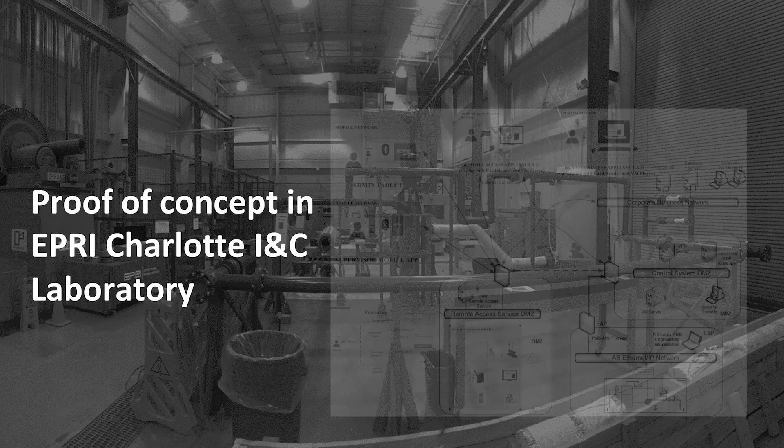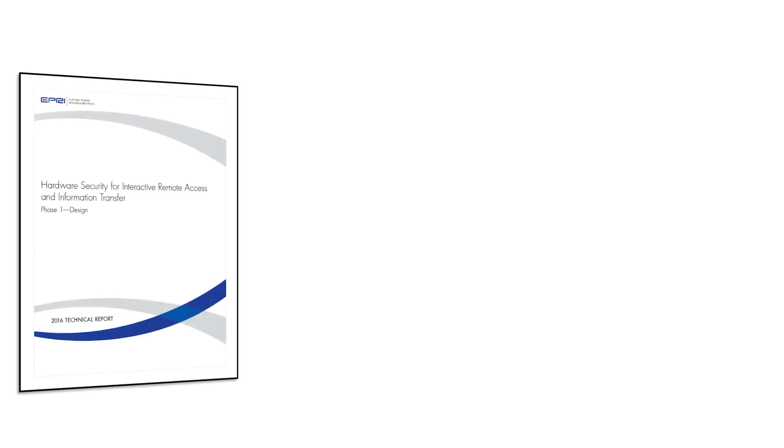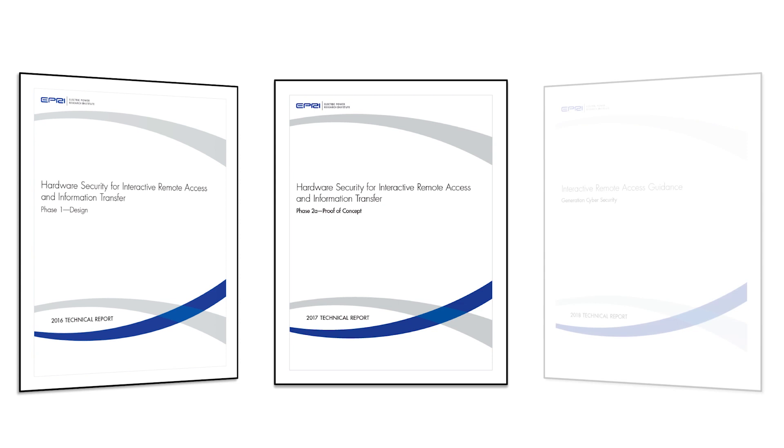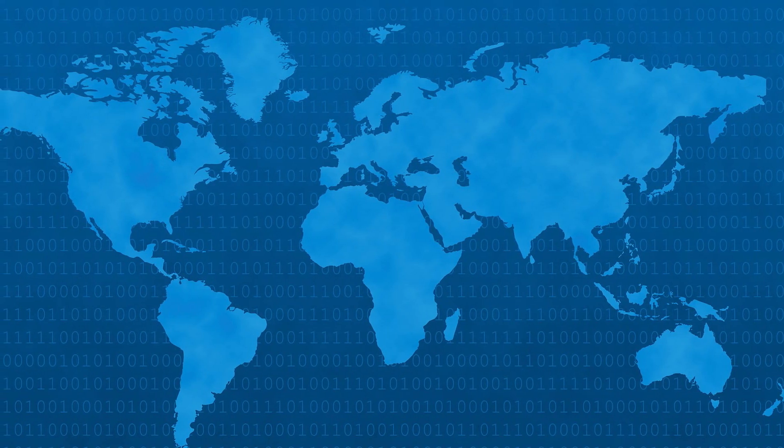The proof of concept is being evaluated at EPRI's INC lab in Charlotte. The first phase of this EPRI project, a conceptual design, is complete. A proof of concept report was published in 2016 and a demonstration is now underway in EPRI's Charlotte INC and Cybersecurity Laboratory. Full prototype development is expected to begin this year, and EPRI is looking for host sites for field pilots to begin later this year.